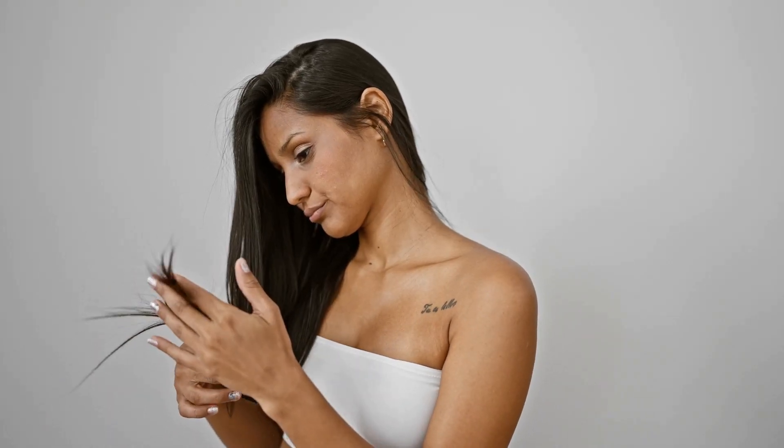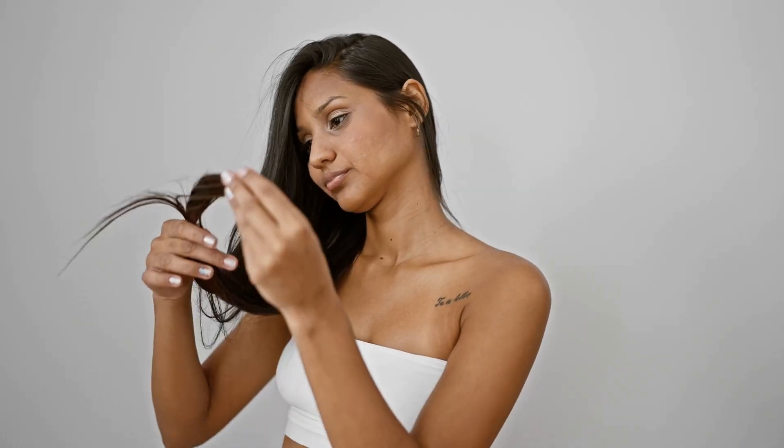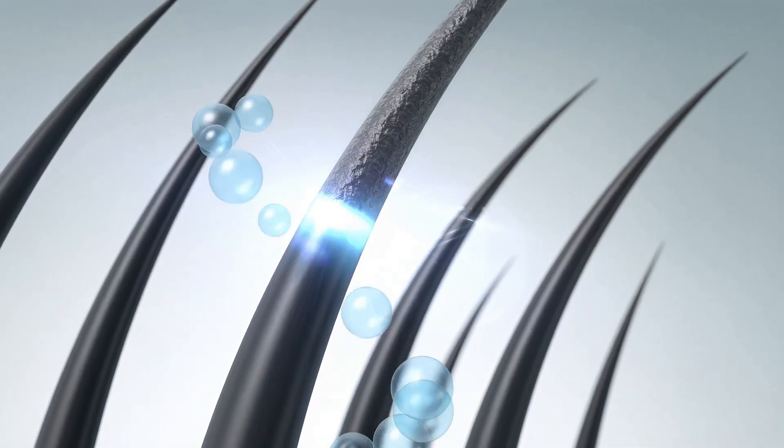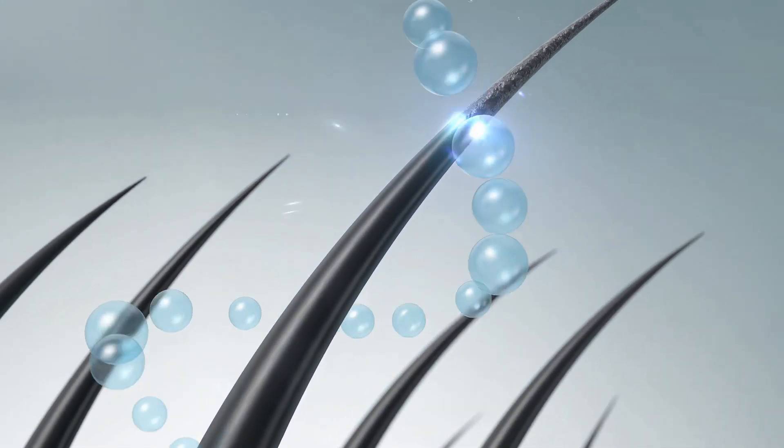So, if you're experiencing hair loss, don't just dismiss it as genetics or aging. Addressing a potential zinc deficiency could be a game-changer for restoring your hair's health and vitality.